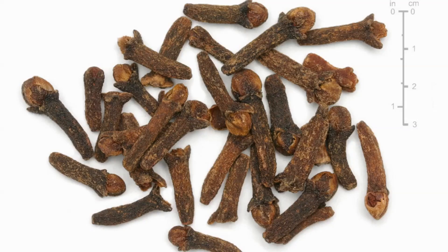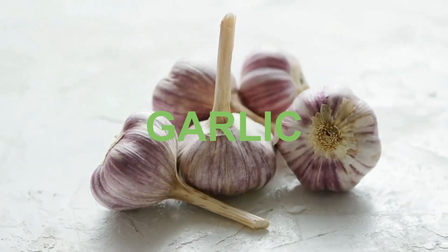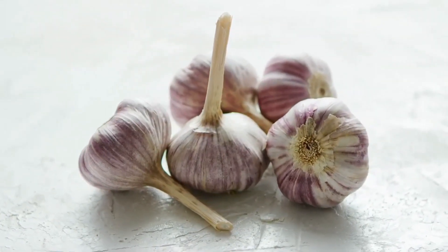Cloves have antioxidant, anti-inflammatory, antifungal and antiviral properties. And of course there's then the true superfood garlic. The active ingredient in garlic is a sulphur-containing amino acid called allicin, which gives garlic its strong smell.